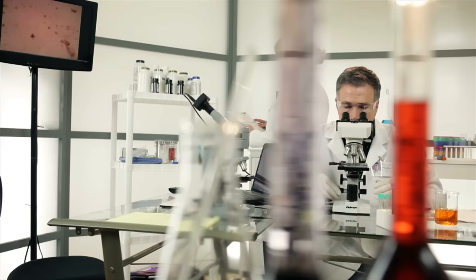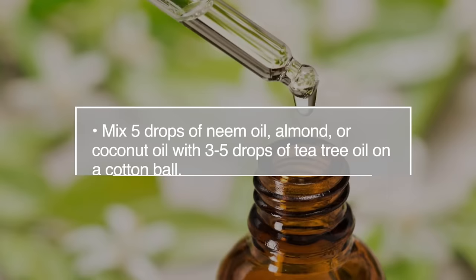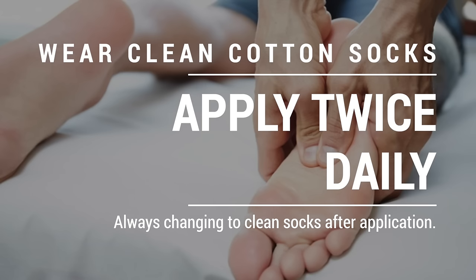Number twelve, athlete's foot. Research suggests that tea tree oil is a promising alternative to commercial antifungal medications for athlete's foot. You can apply this topically by mixing five drops of neem oil, almond, or coconut oil, with three to five drops of tea tree oil on a cotton ball. Massage the affected area with the ball and wear clean cotton socks. Apply twice daily, always changing to clean socks after the application.